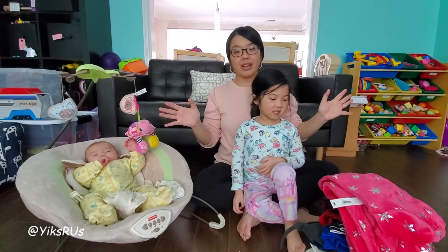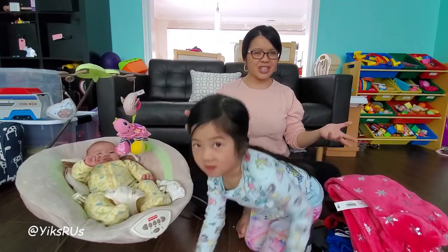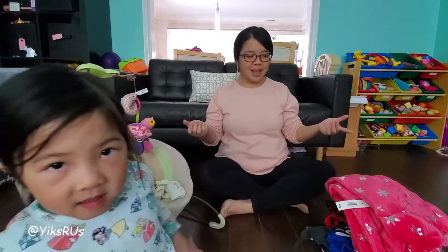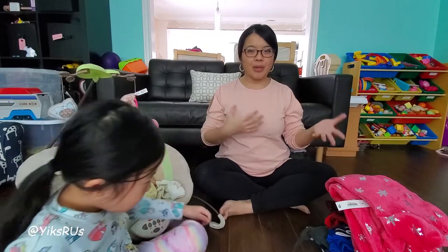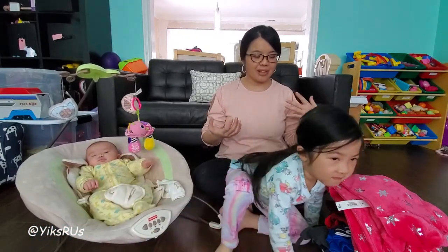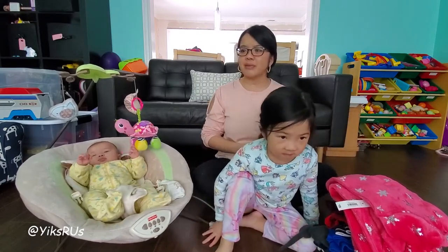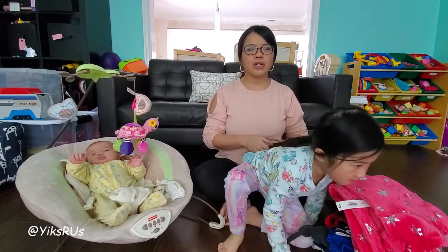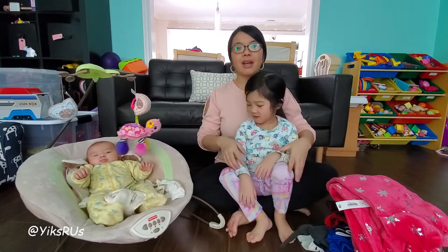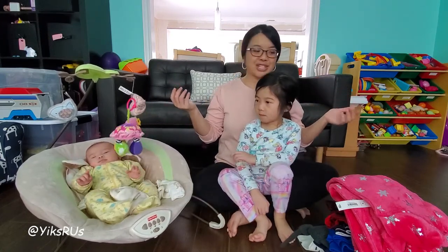This online shopping haul is from Joe Fresh. I just started shopping there — I never really shopped from them before, maybe just once or twice. But now that I go on their website a little bit more, I'm falling more and more in love with their things. They have some really cute kids clothes. Normally I do a lot of my online shopping through Old Navy, but now I also seem to like Joe Fresh.